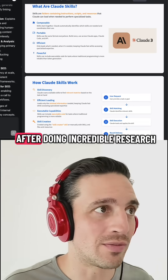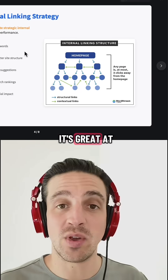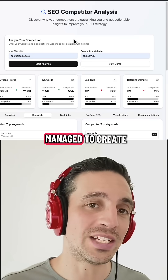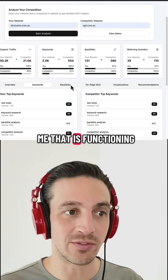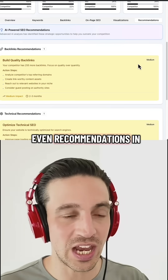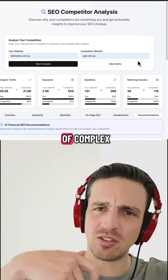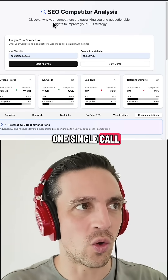It can create slides for you after doing incredible research, and you can amend the slides how you see fit. It's great at copywriting. It's predominantly made for coding, and it even managed to create a complete SEO competitor analysis tool for me that is functioning — giving me a visualization of what's going on and even recommendations in one shot, which is quite impressive considering it's calling a lot of complex different API calls and managed to do it with one single call.